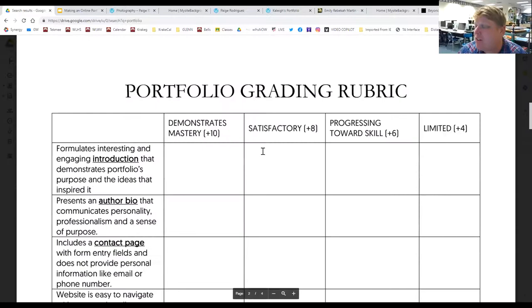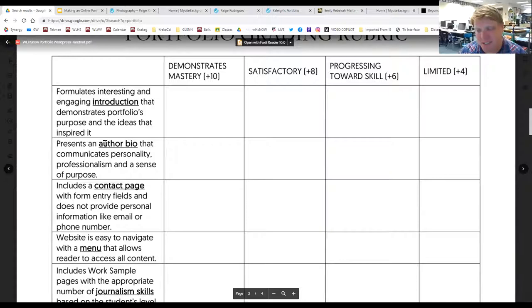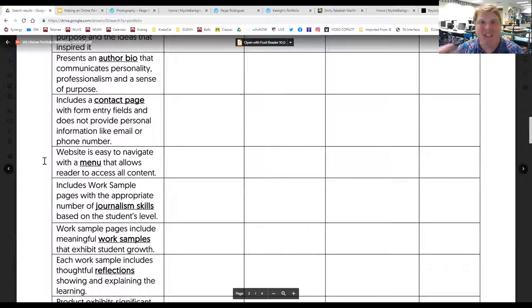That's the basics of what your portfolio is going to look like. Scrolling down to the scoring rubric: by the end of the term, this makes up a bulk of your grade. Does it have a formulating, interesting, engaging introduction — does that homepage grab attention and demonstrate your purpose? Does it have an author bio communicating personality, professionalism, and sense of purpose? That's worth 10 points. Does it have a contact page without personal information like email or phone number? Is it easy to navigate?